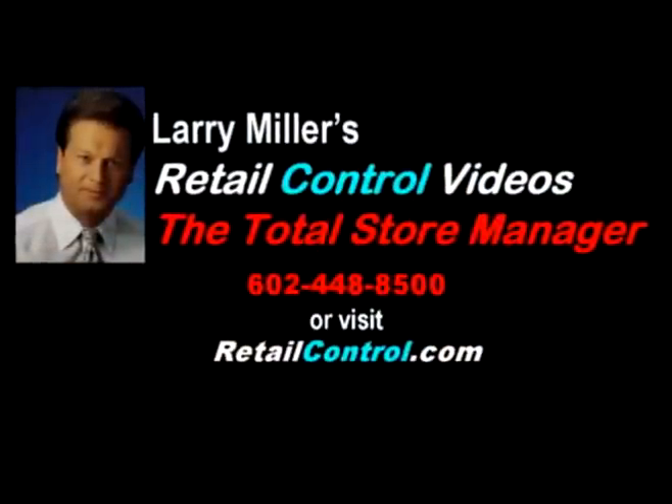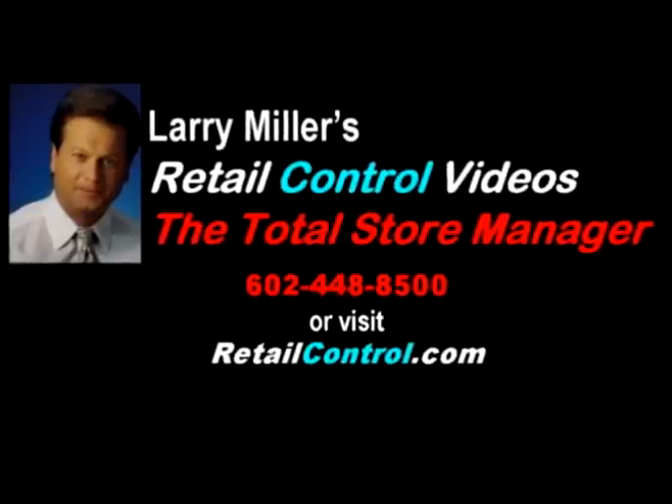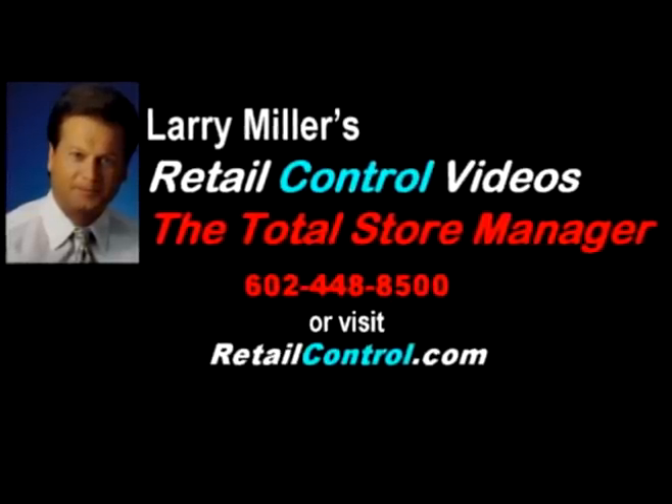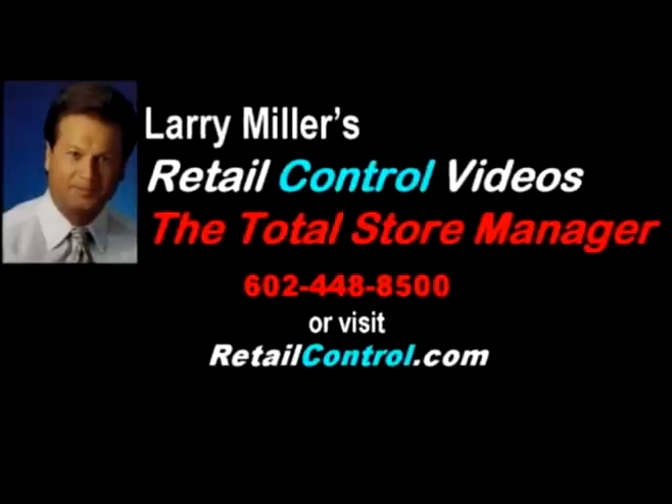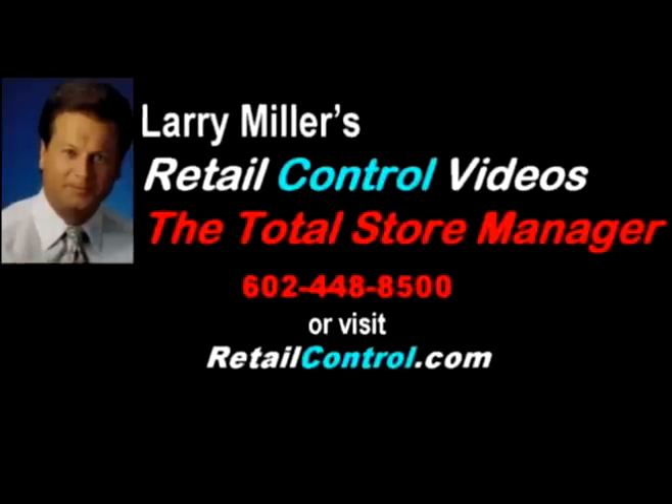For information about customized seminars for your store managers, or for specific solutions to your loss prevention problems, contact Larry Miller personally at 602-448-8500, or visit retailcontrol.com for free tips, techniques, and lots more. We'll see you next time.